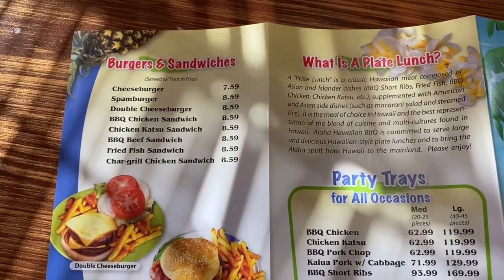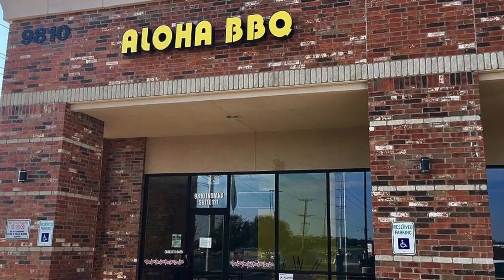They offer more or less the same menus - plate lunches, spam burgers, regular burgers. We got some lumpia, they also have butter mochi, different aloha drinks, canned coffee. What's funny is my first time ever having Hawaiian food was at a place called Aloha Barbecue in Lubbock, Texas. We're getting some items we didn't get at L&L - spam musubi and some loco moco.